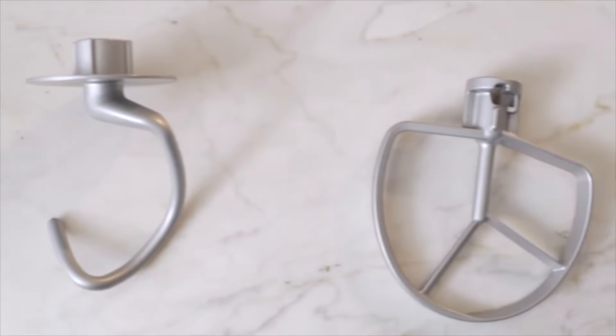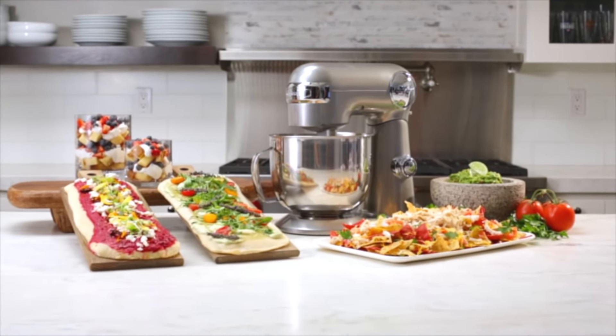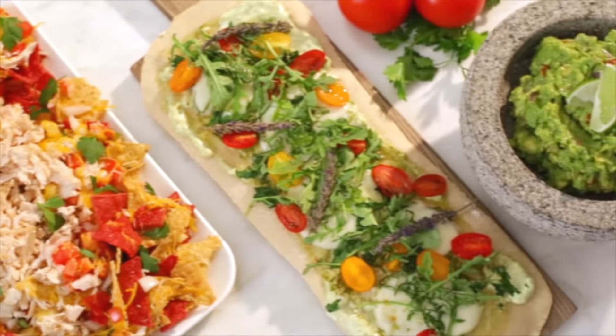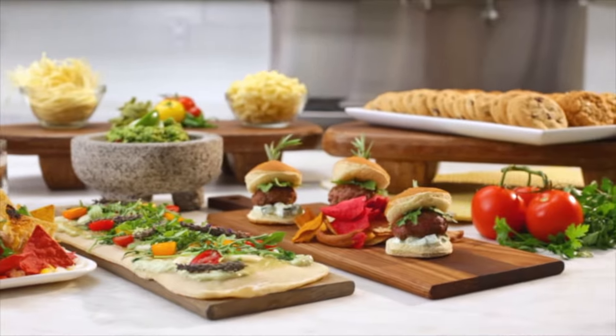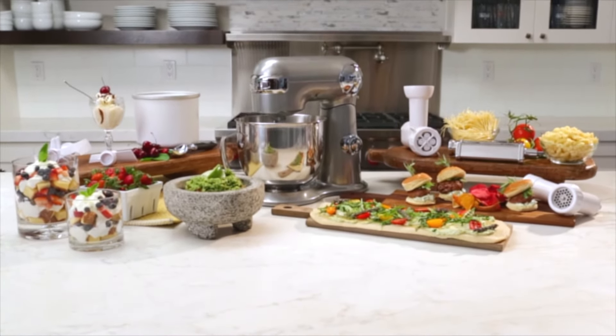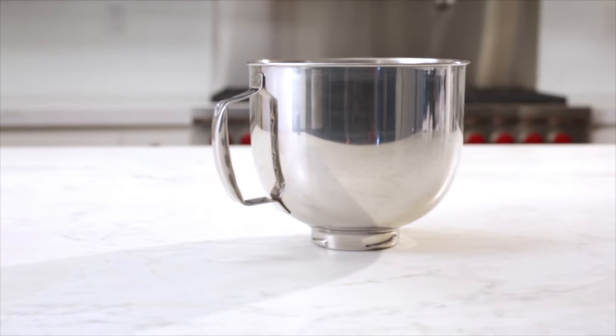In the package, you'll find a chef's whisk, dough hook, flat mixing paddle, and a splash guard with a pour spout. They've got you covered with a handy instruction manual and recipe book. Thinking of getting creative? You can go for optional attachments like a pasta extruder, pasta roller and cutters, ice cream maker, meat grinder, and spiralizer.